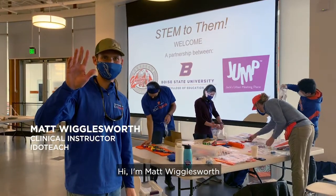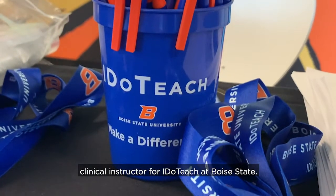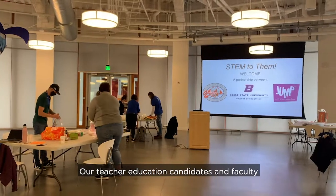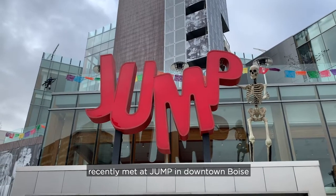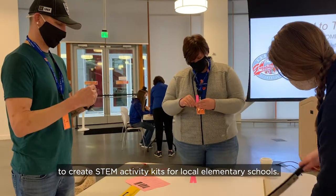Hi, I'm Matt Wigglesworth, clinical instructor for iDoTeach at Boise State. Our teacher education candidates and faculty recently met at a jump in downtown Boise to create STEM activity kits for local elementary schools.